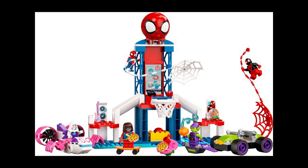Moving on to set 10784, this is the Spider-Man's Web Quarters Hangout. This retails for £45 or $50 and was also released January 1st 2022.